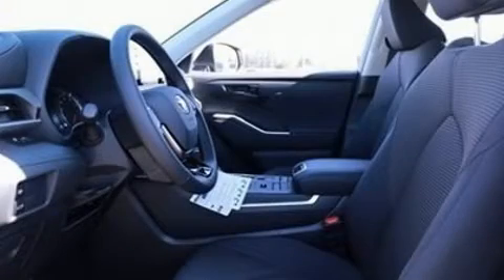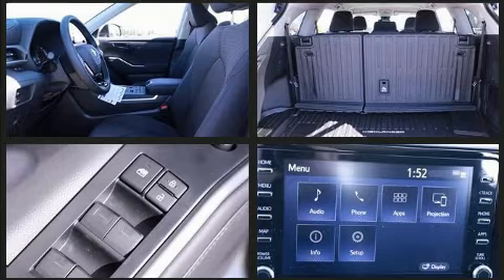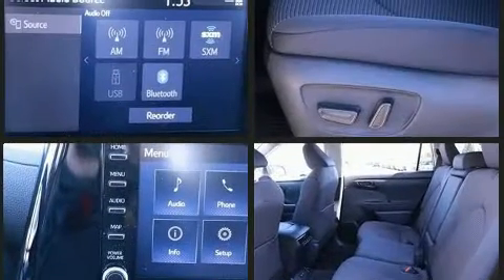This model accommodates eight passengers comfortably and provides features such as front and rear reading lights, turn signal indicator mirrors, a power liftgate, lane departure warning, rear wipers, and remote keyless entry.